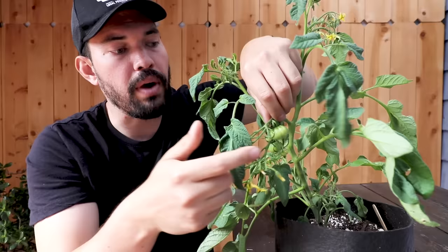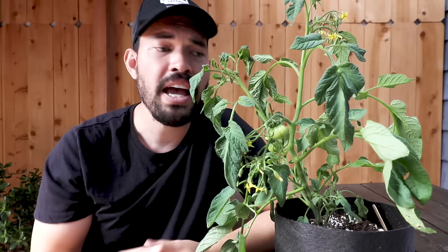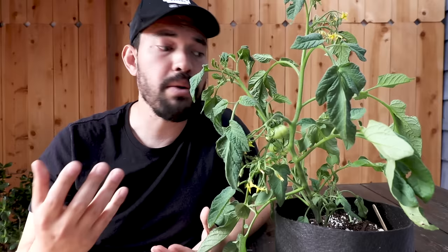Myth number three has to do with blossom end rot. It is not caused by an insect and it's not caused by a disease. Blossom end rot refers to a condition where the blossom end — the bottom end of a tomato — gets a water-soaked spot that eventually hardens off, turning black or brown and tough, effectively ruining the fruit. You hear the word 'rot' and think maybe a bacterial or fungal issue, but it's actually a plant condition.